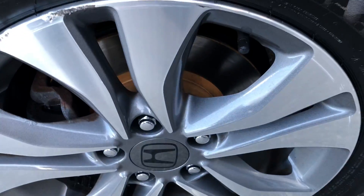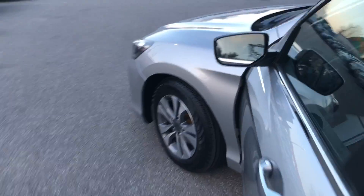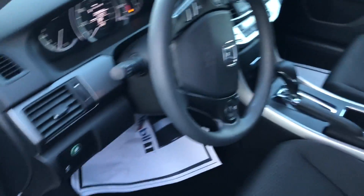On this one, brand new tires, brand new brakes all the way around. Freshly detailed too for you. The car's got 24,000 miles on it.